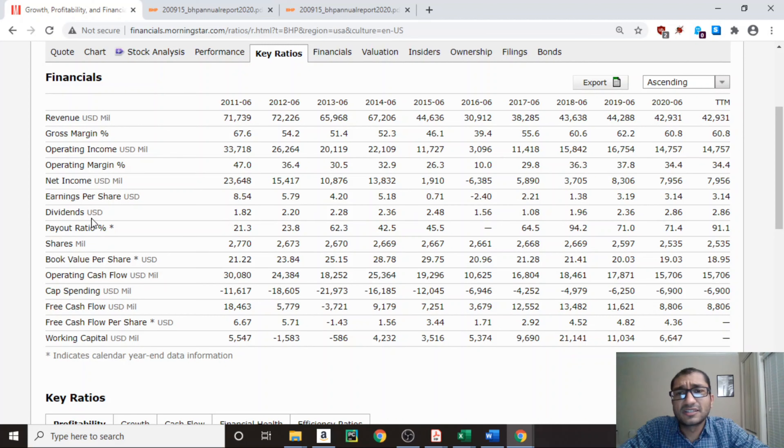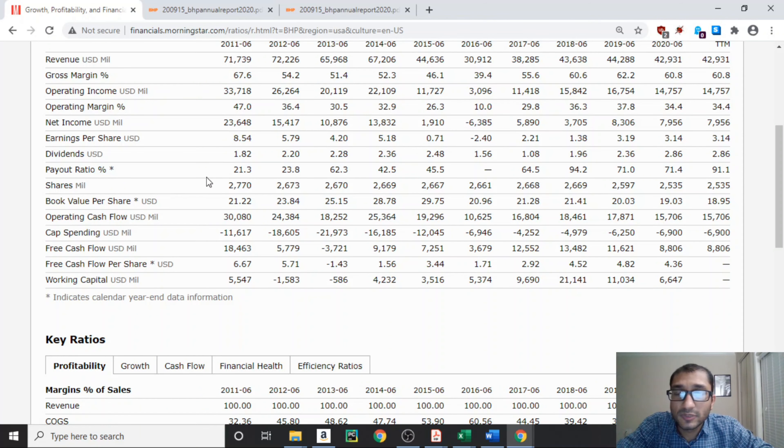Next is dividends. The dividends are not increasing for the past 10 years — in fact they're fluctuating. This is because BHP Group has a policy where 50% of attributed profits are paid out to shareholders, so the dividend payout depends on how much profit the company makes. This is good because it tells us the company is not going to borrow money to pay more than what it's making. For shares outstanding, back in 2011 there were about 2,770 million shares, and as of 2020 about 2,535 million, showing BHP has been buying back shares, which increases existing shareholders' ownership.